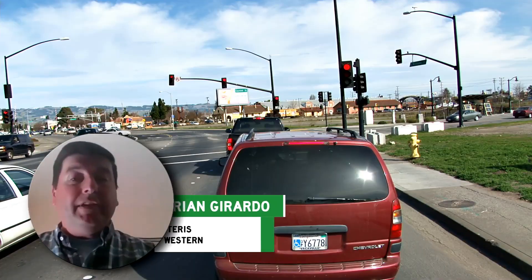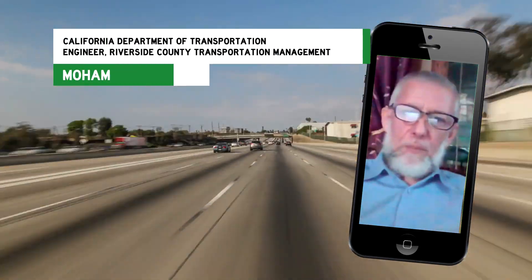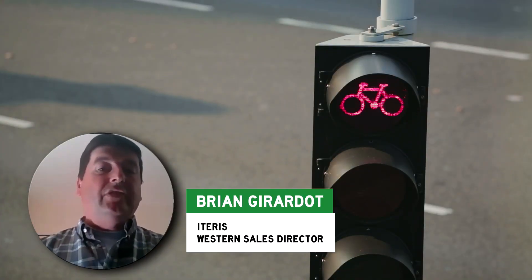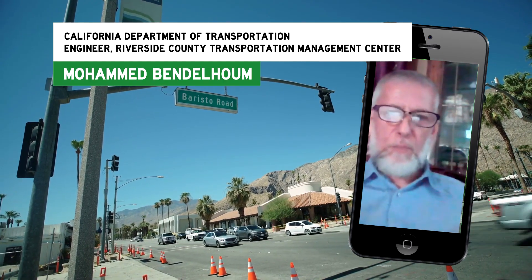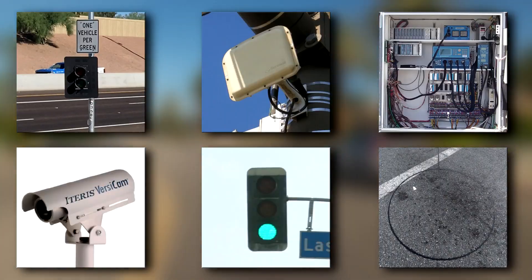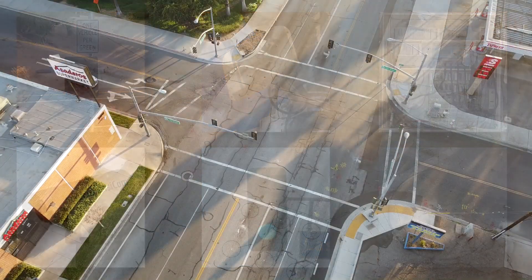I'm Brian Girardo, Western Sales Director for iTerrace. My name is Mohammed, and I work for Caltrans manufacturing above-ground sensors — video detection specifically. We're responsible for Riverside County Mobility Systems. It's Mohammed's job to take equipment and use it to solve one of the hundreds of traffic-causing scenarios we face every time we drive.